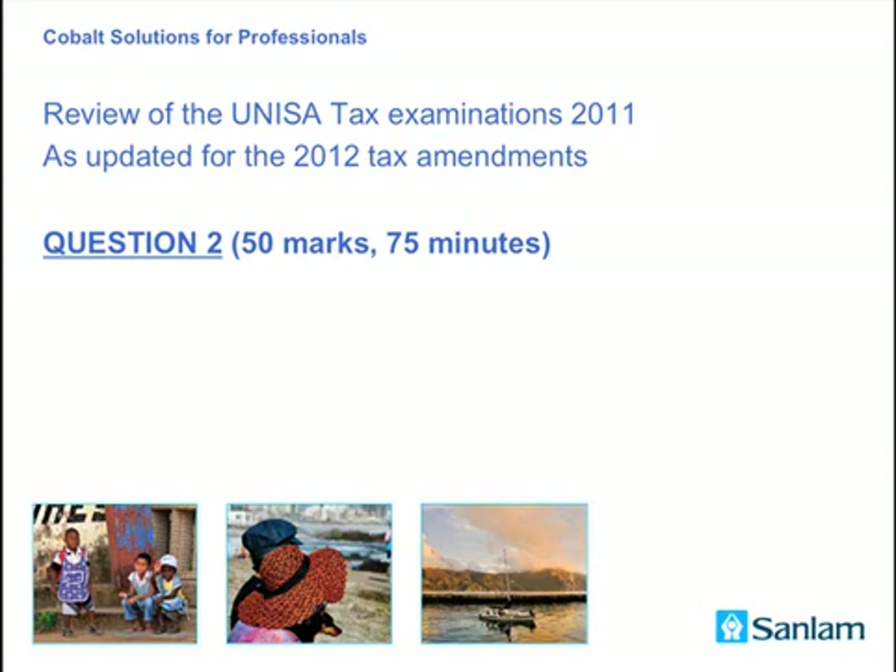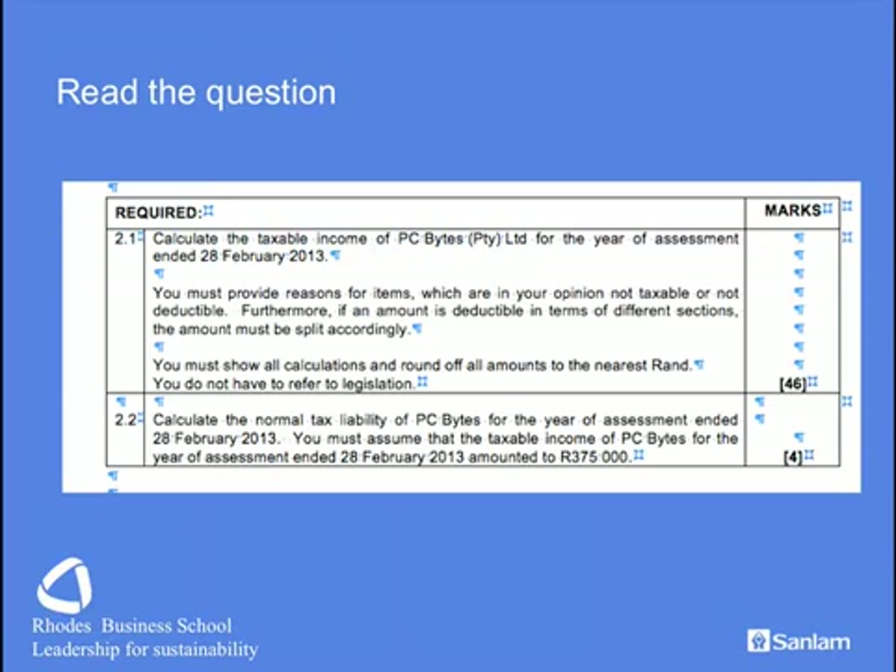I'm looking at question 2, which is for 50 marks and 75 minutes in anticipated duration. I advise students to look at the requirements of the question before even reading the question. We go to the end of section 2 and find that we are required to do a taxable income calculation for the 2013 year of assessment. It's important to note that you must provide your opinion as well as reasons as to why items are deductible or not.